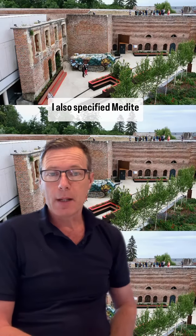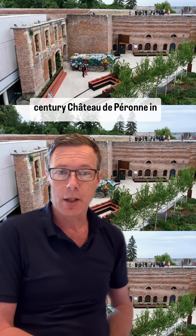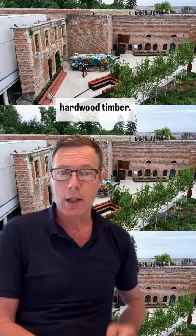I also specified Meddai Trikoia here — in my second garden at the 13th-century Chalet de Peronne in northern France, this being the inner courtyard garden. You'll also notice some Iroco hardwood timber.